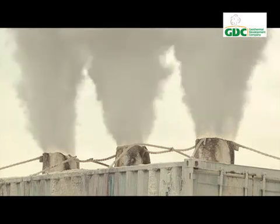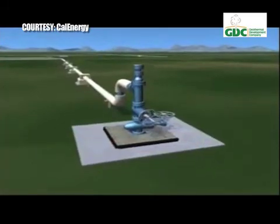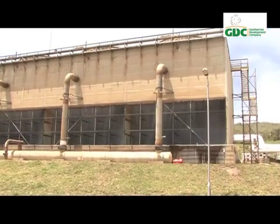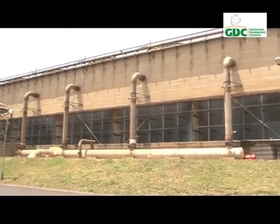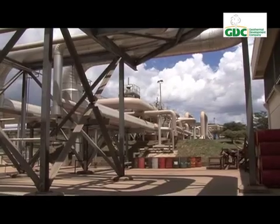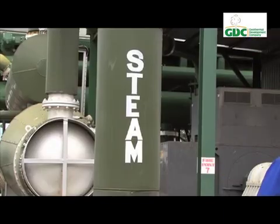Normally, the steam is separated from the brine and used to turn turbines, while the brine is re-injected back into the ground. The brine leaves a separator at about 150 degrees centigrade — this represents a lot of energy, as only 20% is used for electricity generation, leaving around 80% unused.